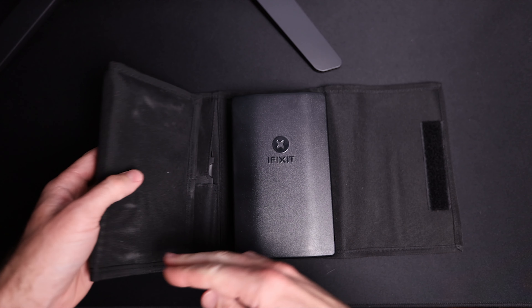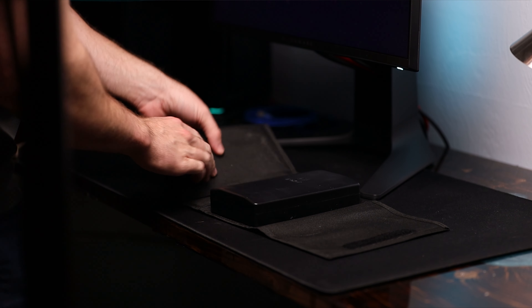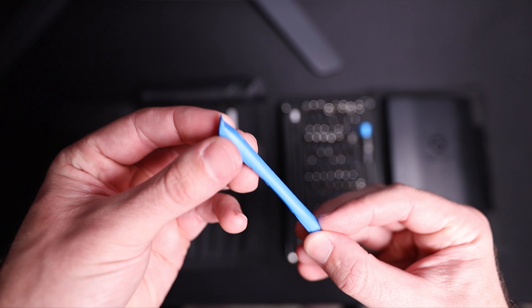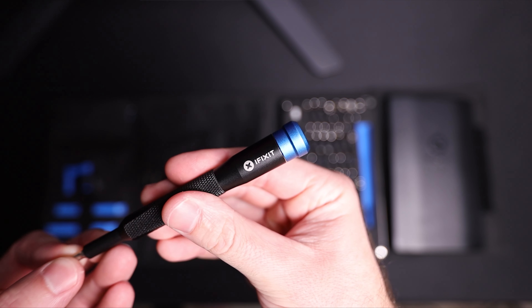Pretty much anything you've seen me work on on the channel — whether it's been different PC builds, Game Boys like the Game Boy Color, Game Boy Advance, 3DS, different repairs and mods — I've used the iFixit kit every single time. The iFixit Pro Tech Toolkit is probably the best bang for buck when it comes to iFixit's different sets; there are just so many tools packed into a small form factor, portable, with a wide range of bits, prying tools, spudgers, and tweezers.